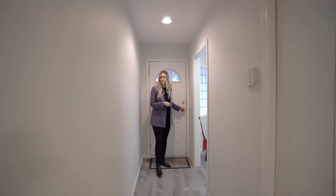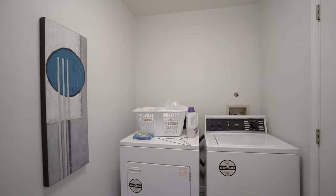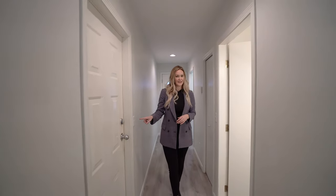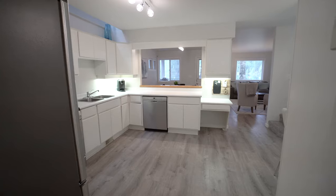Now we're entering in from the street side. You've got a large laundry room here, there's space to hang some coats and put your shoes. There's also another coat closet, a three-piece bathroom and a single car garage. I am gonna come back and show you that later, but then it leads into the open concept main living space.